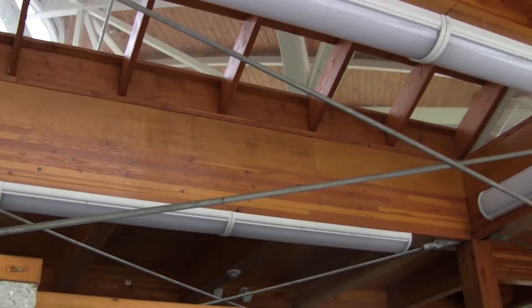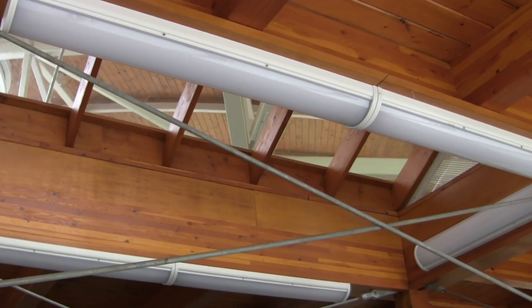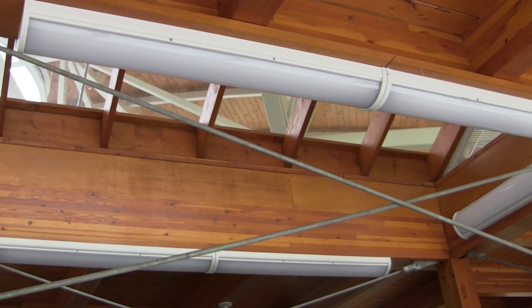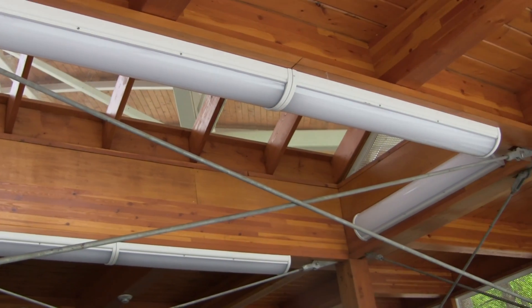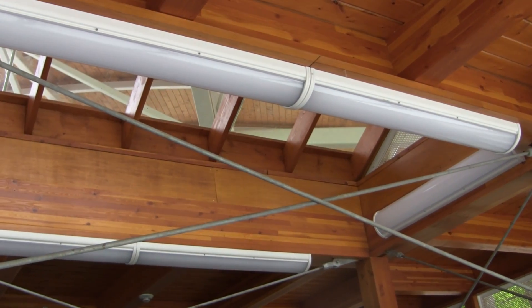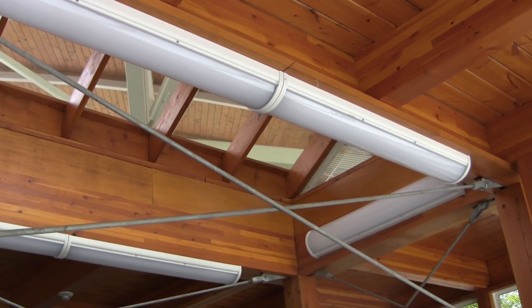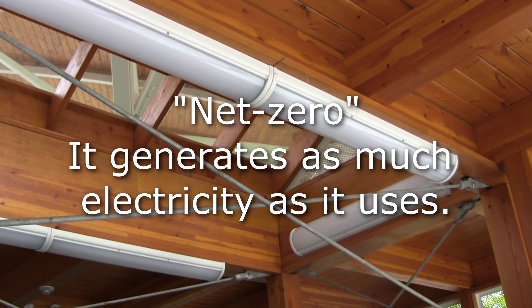The hand dryer here is electric, and so are the lights up there. They get their power from the utility, or the power grid. But elsewhere on this facility are solar panels that generate more electricity than is used here, and that electricity is put back on the grid. So altogether this facility is a net zero user of electricity.